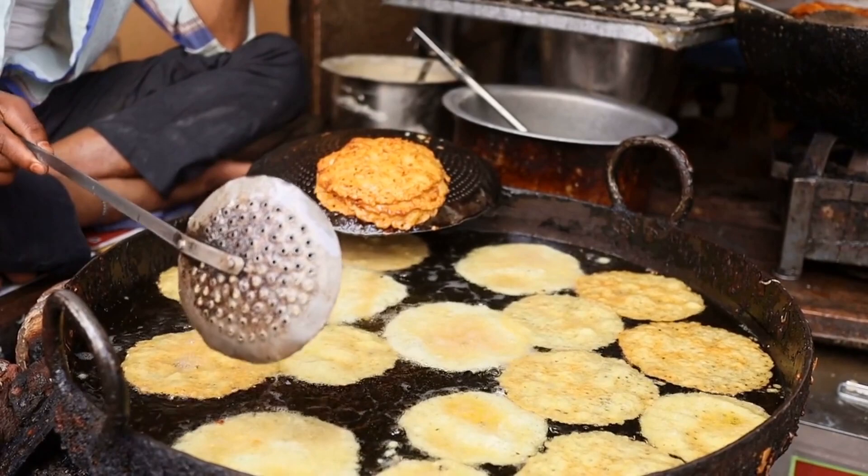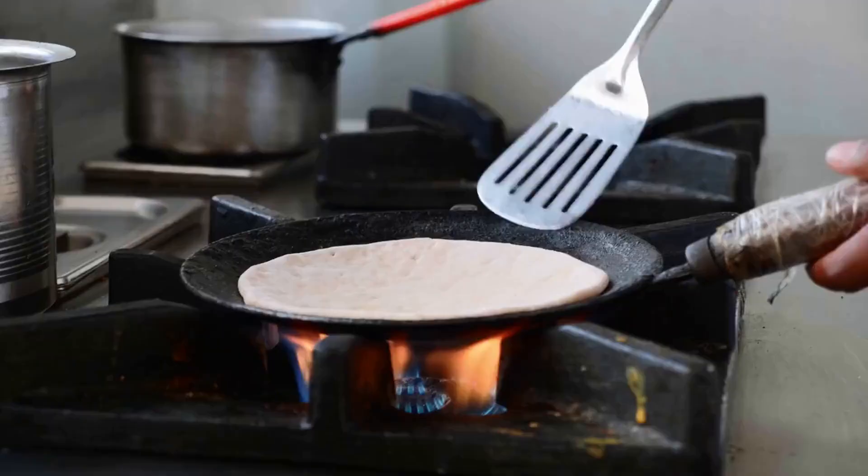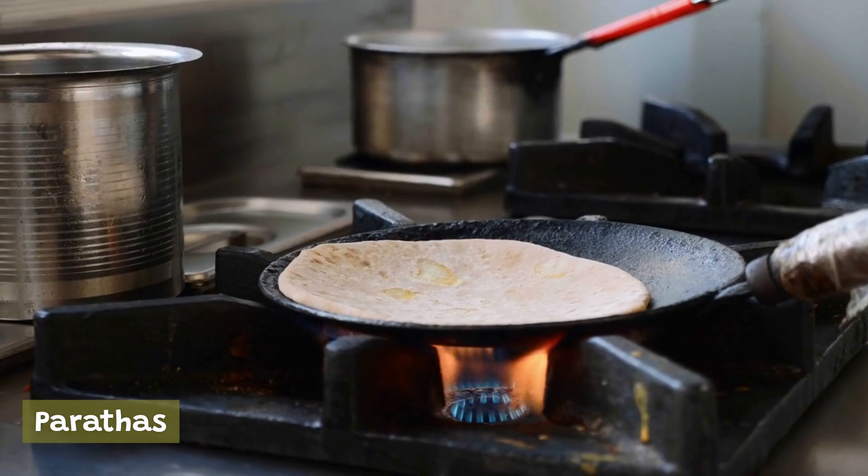Parathas are a type of flatbread typically stuffed with a variety of fillings, including potatoes, paneer, and vegetables. They are a popular breakfast food and can be found at street food stalls and restaurants all over New Delhi.